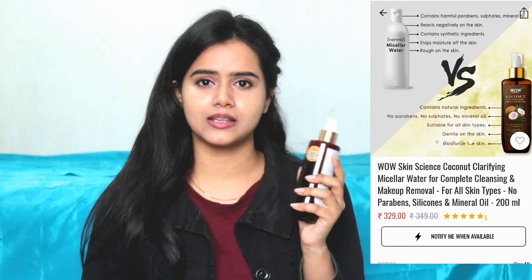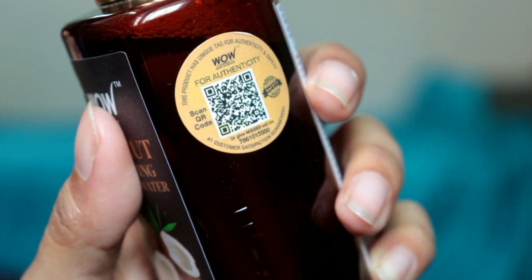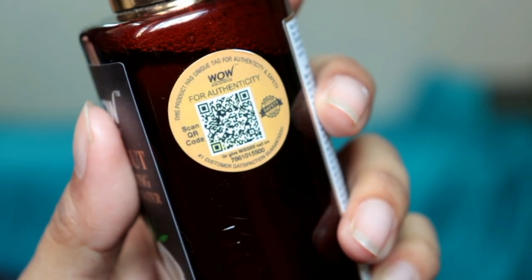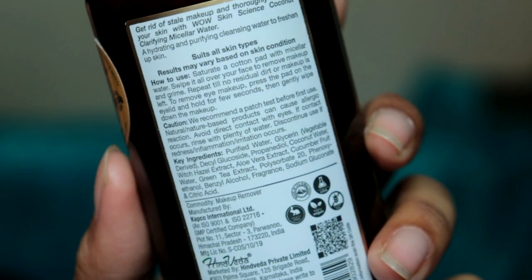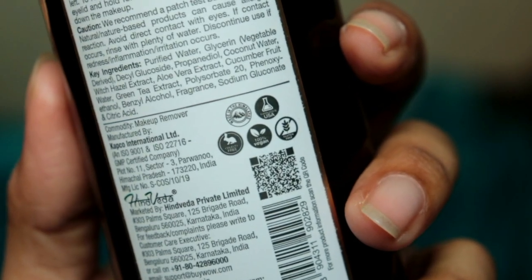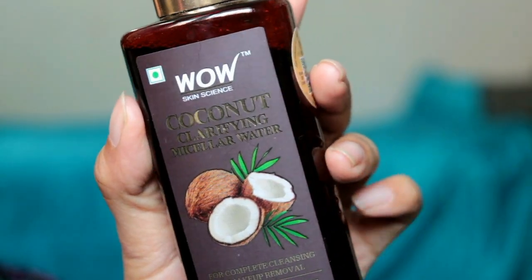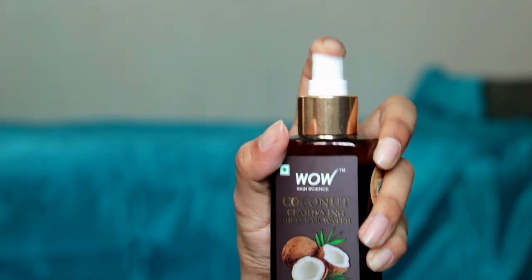To know if the product is genuine or authentic, there is a QR code sticker on the spray bottle. Scan it with any QR scanner and you'll know about the product's authenticity. On every scan you can also earn points for reviews on your next purchase, which is really cool. The app download link and product purchase link are provided in the description box. This Wow Skin Science Coconut Clarifying Micellar Water 200ml spray bottle contains 98% natural ingredients.